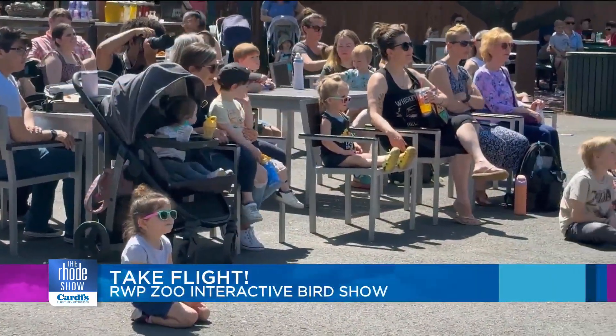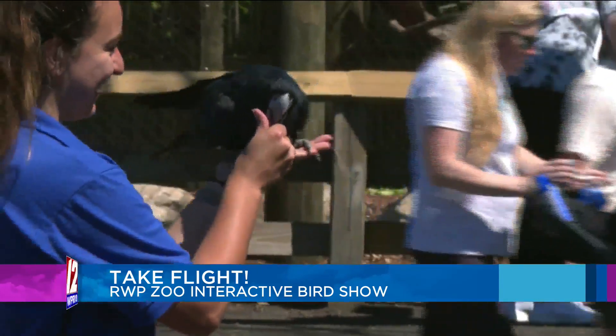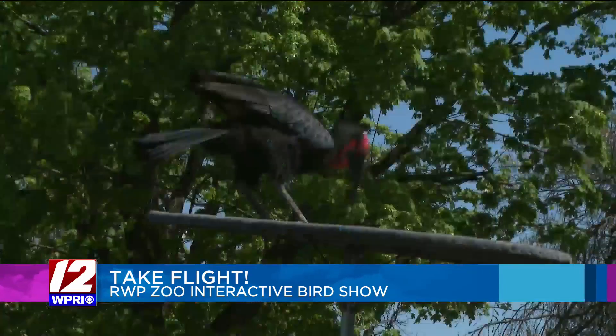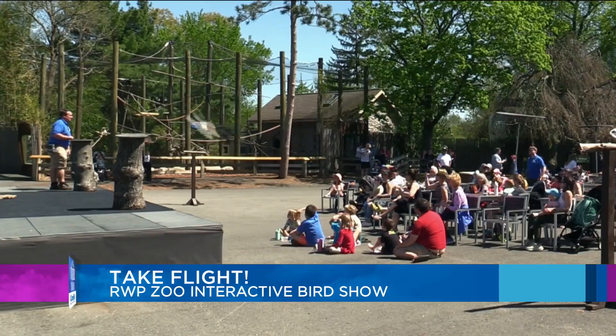Welcome to Flights of Fantasy presented by BankRI. It's an interactive bird show, so we have a whole bunch of birds that get to fly over everyone's heads. Some people even get a chance to interact with them.